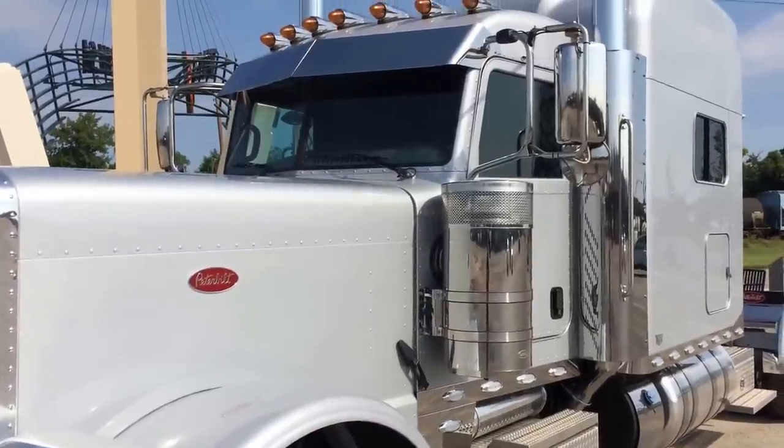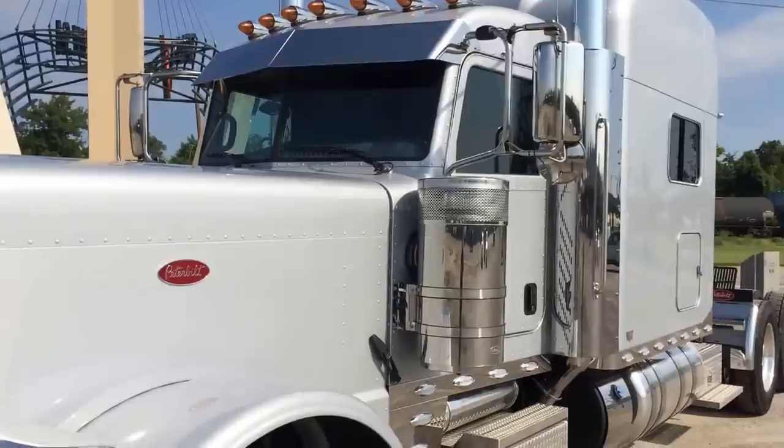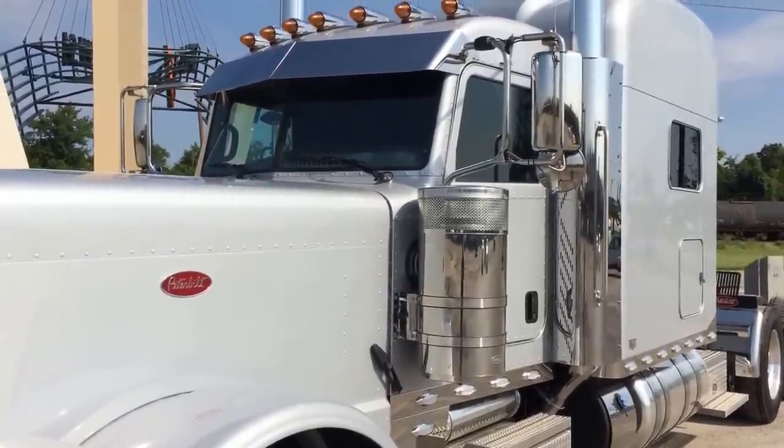While we put the visor on it, we put a couple more roof lights on it, so there's seven total. Custom air horns mounted under the cap.